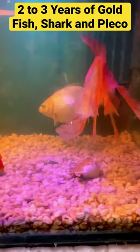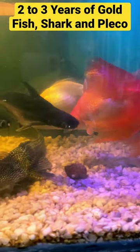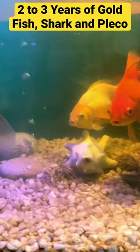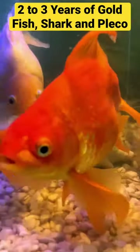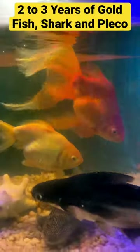Hey guys, this is what I want to share with you — this is a fish tank, only 2 feet, and you can see goldfish here. This is actually my mom's house. They said this fish is 2-3 years old, and the tank was set up about 4 years ago. They only have goldfish and give food 2 times a day, and you can see the fish quality.